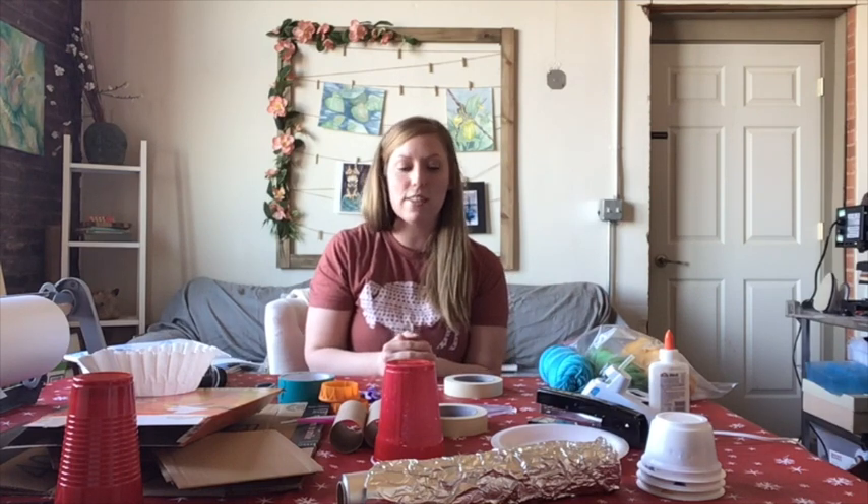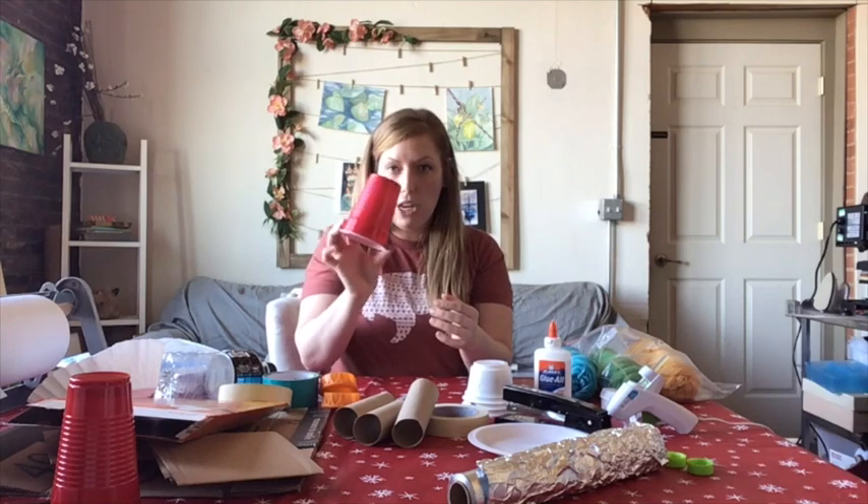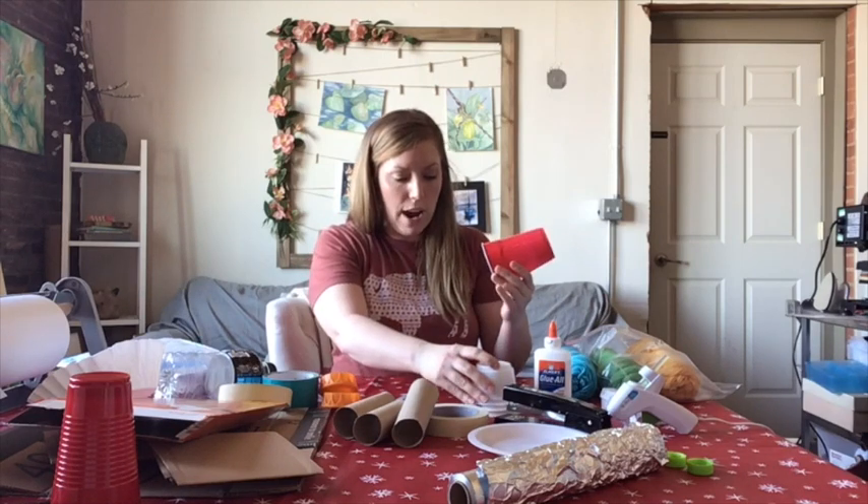Hey guys, I have a whole table full of supplies ready to show you how to create a really cool 3D sculpture using recycled materials. My idea was to do a cat, so I'm going to think about what I want the shape of my body to look like. I knew I wanted the shape of the body to be a little bit thicker, so I'm going to start with this body shape.